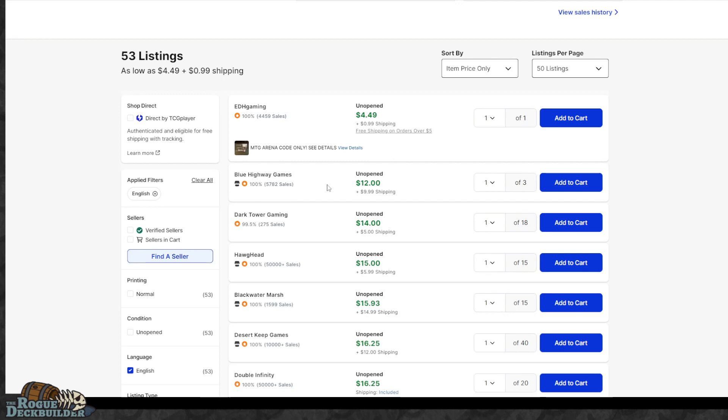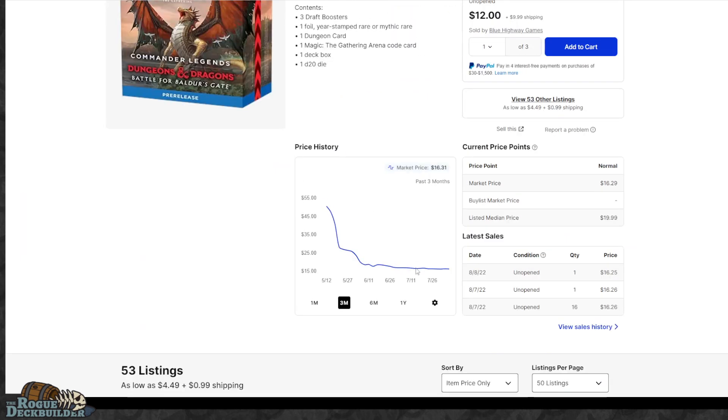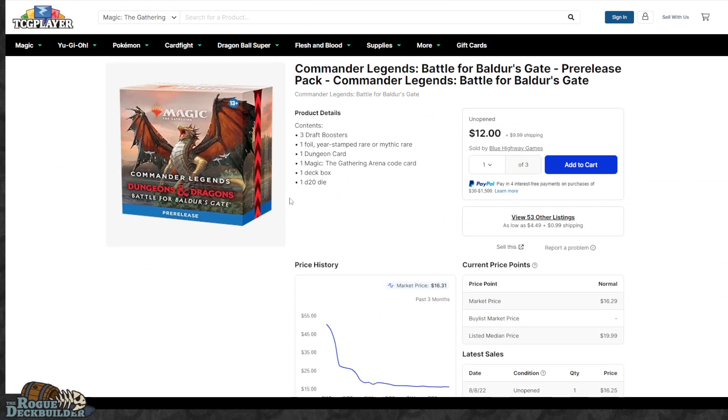The foil promo card puts pre-release packs over the top compared to going the other route. These are discounted quite significantly to $11 a pack. On TCGPlayer you can see some going for $12 with $10 shipping, or $14 with $5 shipping. So this is a pretty good deal for the Baldur's Gate pre-release packs.